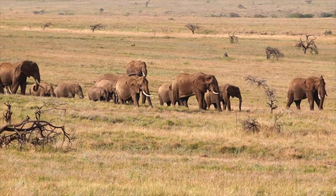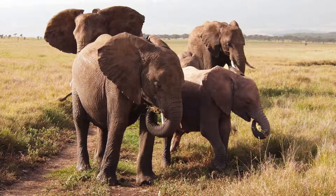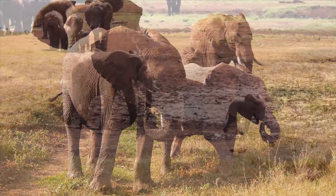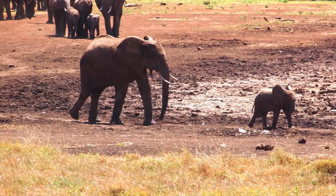Elephants are as intelligent as most primates and have strong emotions. Their sense of touch with other elephants is very important. They also use sight, smell, and sound for communication. They trumpet, squeal, and bellow, and they use infrasound and seismic communication which can't be heard by the human ear.